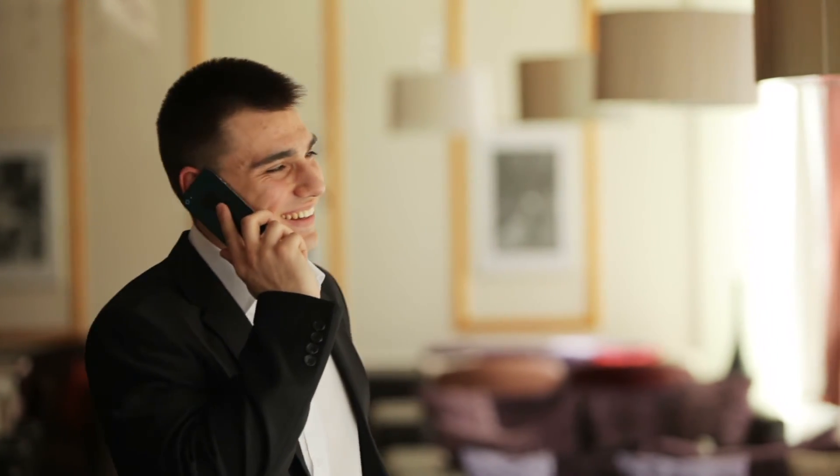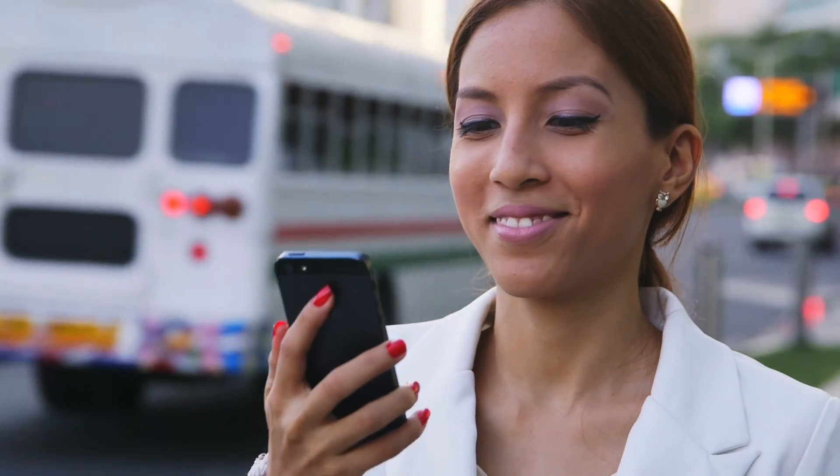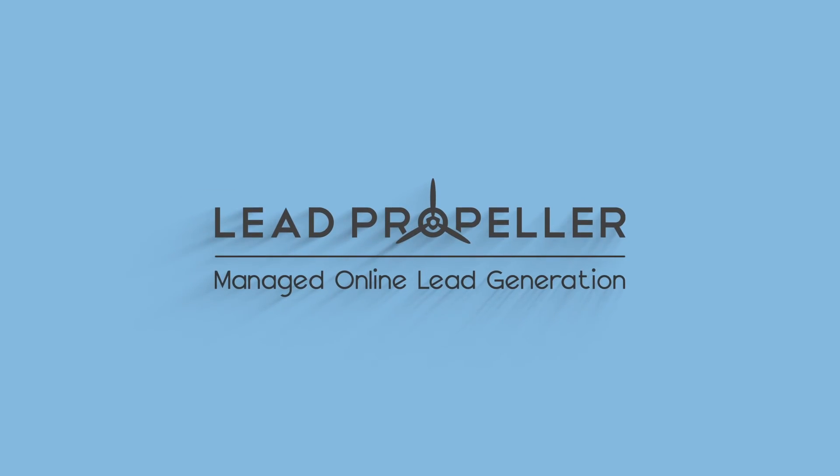Communicating with motivated sellers should be simple, so don't miss out on leads because your current business number doesn't integrate with your website. Local Numbers: communication made easy with Lead Propeller.